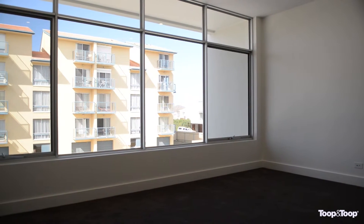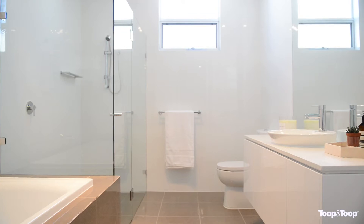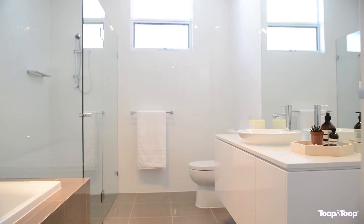An absolutely stunning design with quality features right throughout. The property provides easy care, low maintenance living all year round.